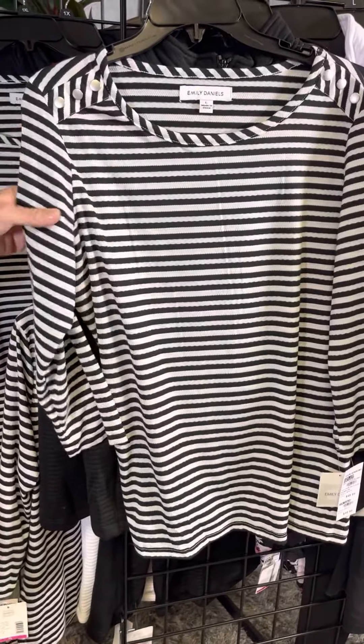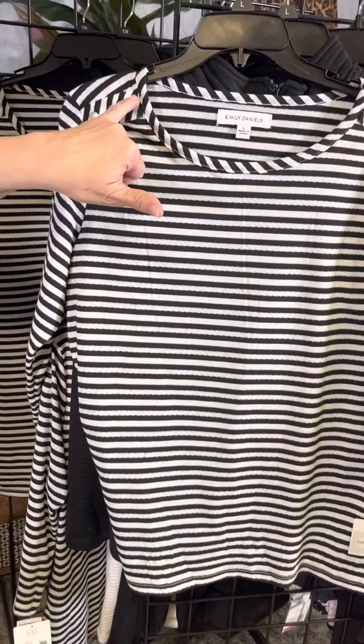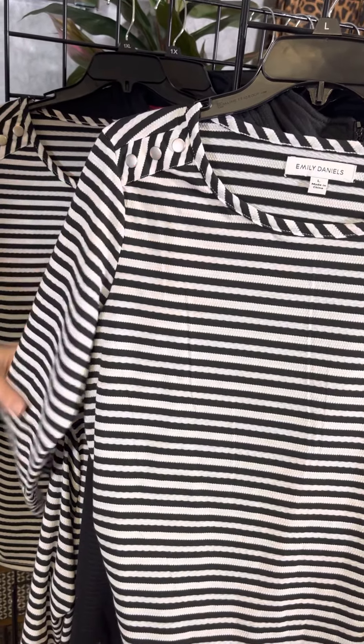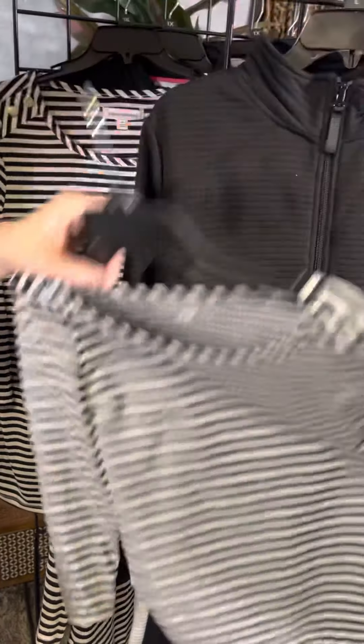A black and white stripe from Emily Daniels. We've got this fun detail across the shoulder, three-quarter length sleeves, and a nice easy style.